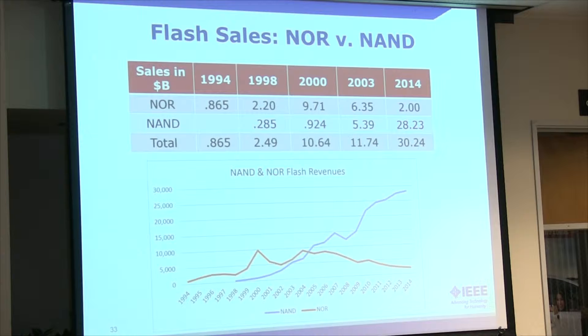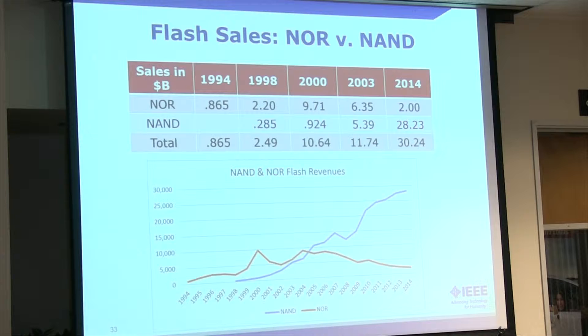So this is just a little overview of how NOR and NAND sales have gone. You can see on the bottom here, NAND really didn't start taking off until 1998, but then achieved parity with NOR in about 2003, and of course has gone up since then. NAND is what's most prevalent these days for data storage.